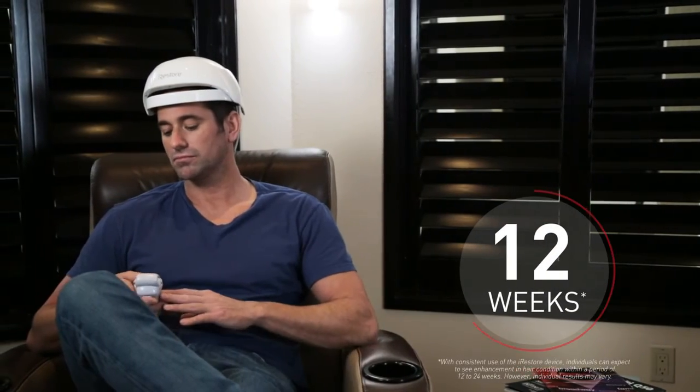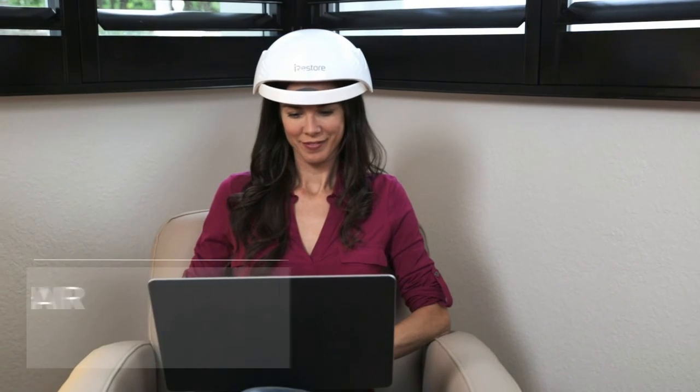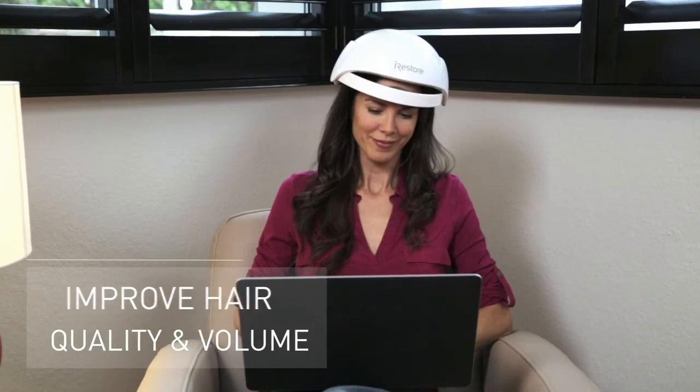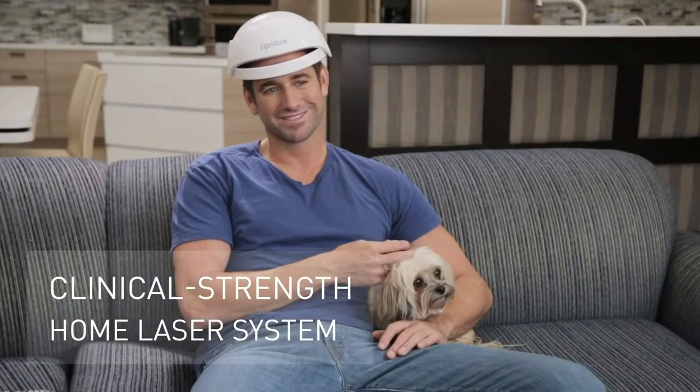With iRestore, you can be on an accelerated path and expect to see results in as little as 12 weeks. Whether you want to grow more hair or simply improve hair quality and volume, iRestore is the most affordable clinical-strength home laser system available.